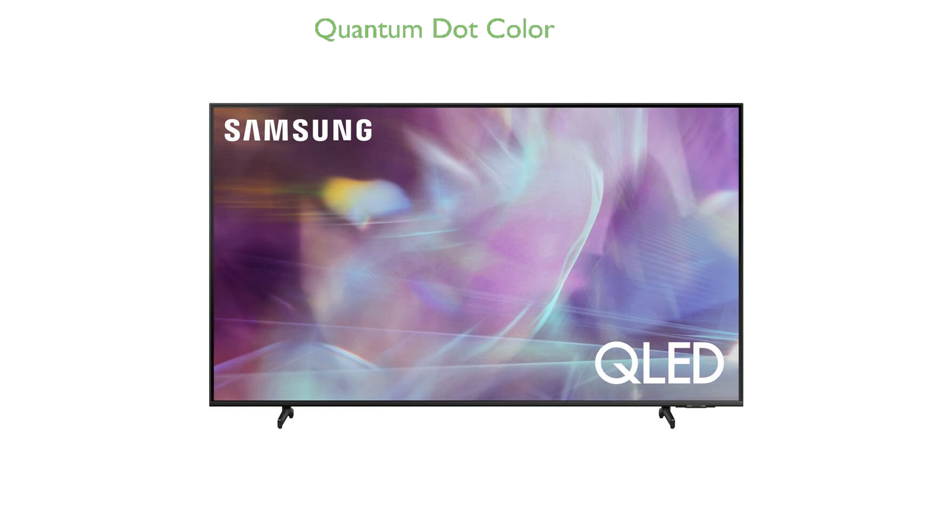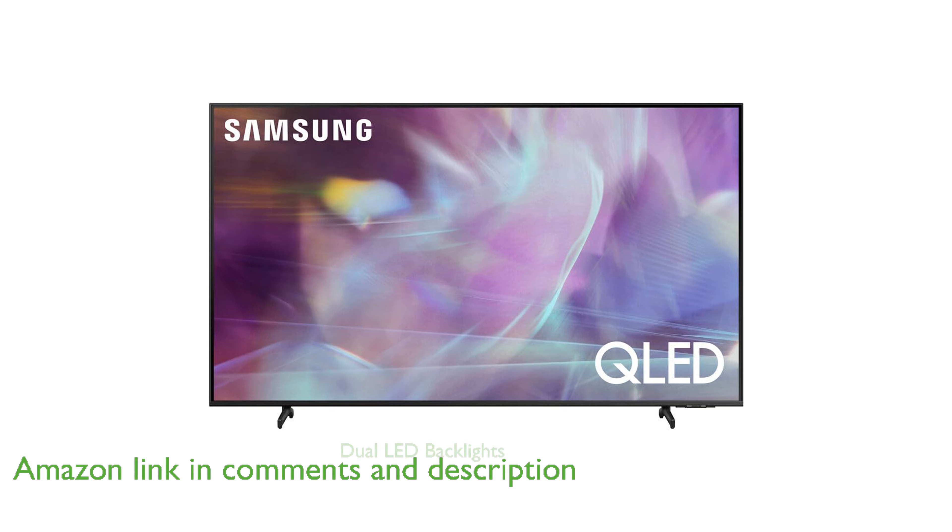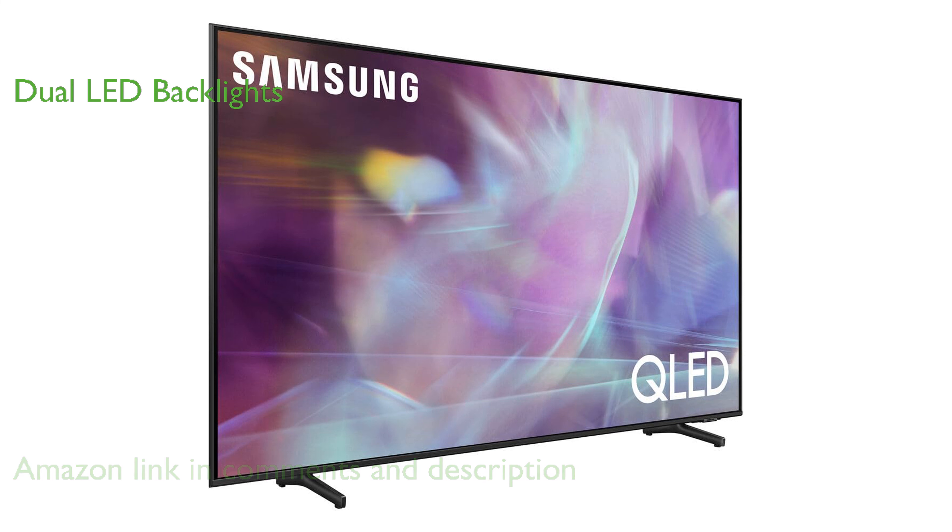The Samsung 43-inch QLED Q60A TV offers a stunning visual experience with its Quantum Dot technology, delivering over 1 billion shades of color. Its dual LED backlights dynamically adjust in real time, providing sharp details and bold contrast for an immersive viewing experience.